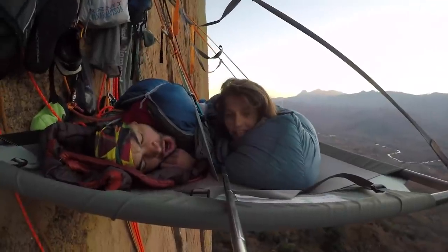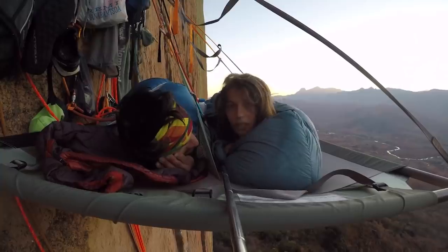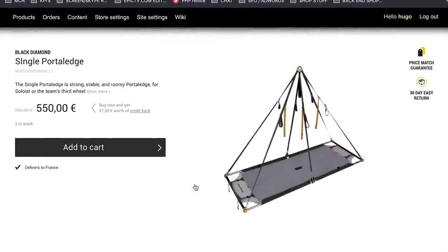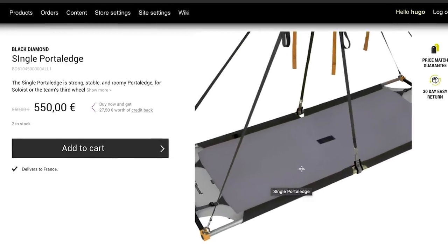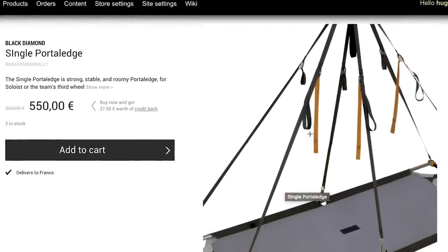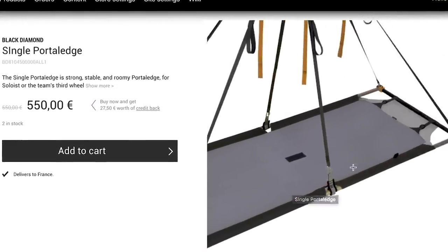And finally, a totally left-field choice: the Black Diamond Portaledges. Portaledges are a very niche bit of kit — unless you're climbing a big wall you're not really going to need one, but if you are, you're going to have to buy one. The Black Diamond Single Portaledge is 6.8 kilograms and has dimensions of 213 by 80 centimetres. It's got a double-butted aluminium alloy frame and extra-tough 420 double ripstop pack cloth with ballistic reinforcements — all of that sounds very tough, and that's exactly what you want when you're thousands of feet up in the air.